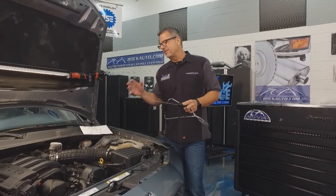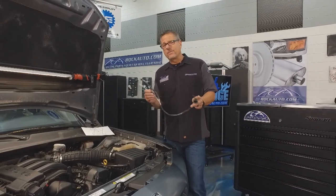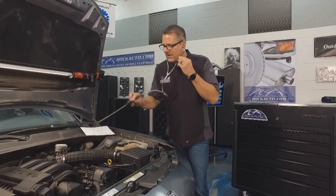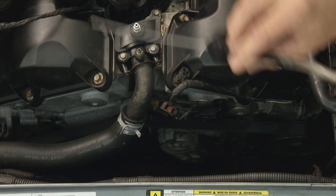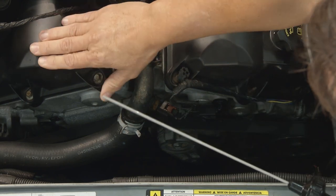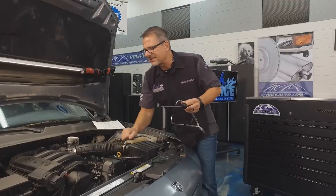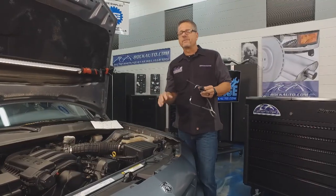This one seems to be a single knock. I've got this stethoscope and I'm going to check it out. I went around and checked it out, and it's up here kind of on the passenger side on the top of the engine right there. You could hear it knocking up in there — it's kind of a single knock. I believe it's coming from up there.